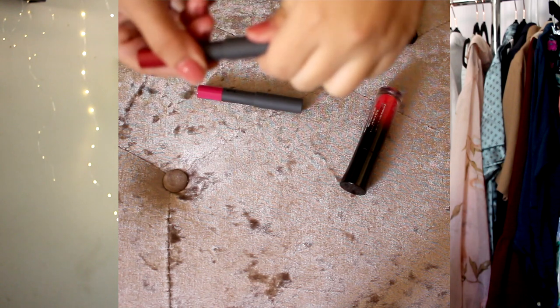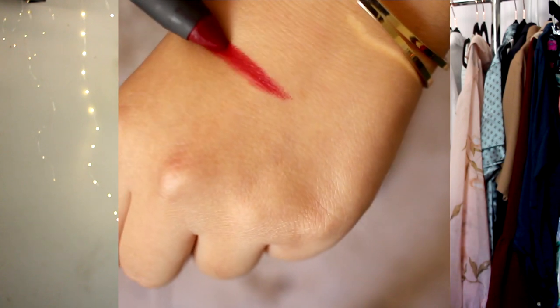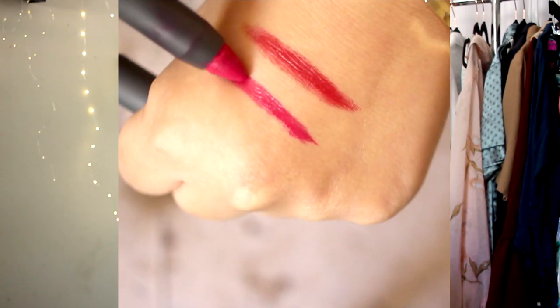Next are two Bite Beauty High Pigment Lip Pencils. They're actually quite small and I got both for $7.99. The first shade is Tannin — a really nice dark red wine color, perfect for fall. The second shade is Quince, which is more of a bright magenta fuchsia pink. I love that you twist them up to use rather than needing a separate sharpener, which can be messy and wasteful.